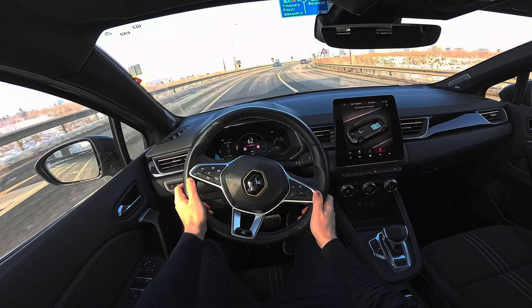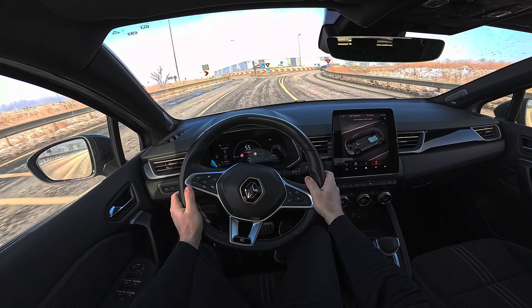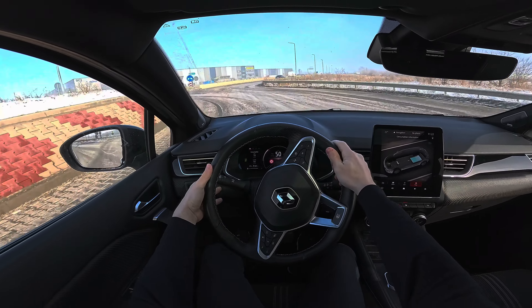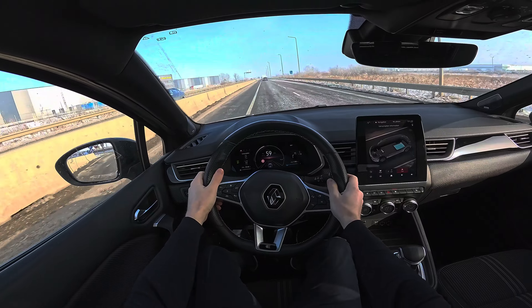The car stays in curves pretty well. In Sport mode the steering is a bit stiffer — the steering has three levels: light, normal, and sporty.